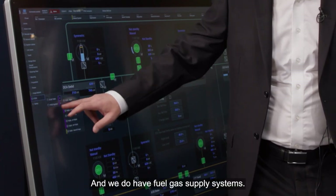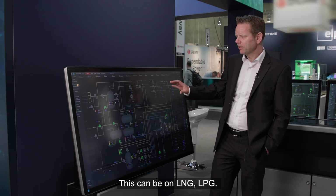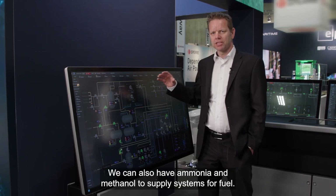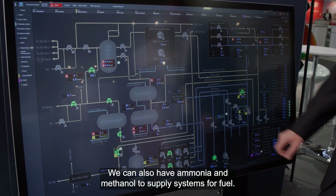And we do have fuel gas supply systems. This can be on LNG, LPG. We can also have ammonia and methanol supply systems for fuel.